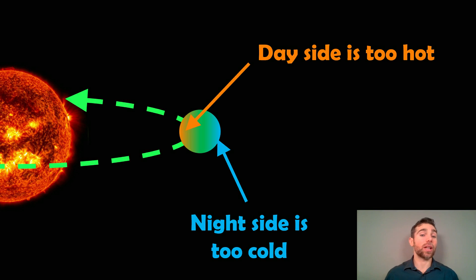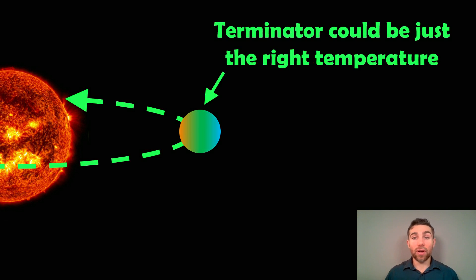The day side is likely going to be too hot, and the night side is going to be too cold. Because it's going to be tidally locked — which we suspect TRAPPIST-1 is likely going to be — we expect quite a temperature difference across the planet. The face facing towards the star will be very hot, and the night side is always going to be too cold. However, the Terminator could be just the right temperature — this is the location that separates the day and night side.